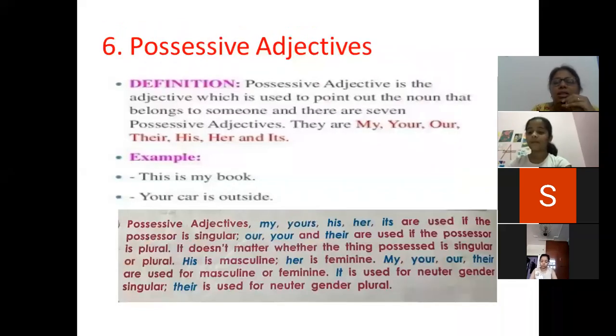Next is possessive adjectives. The definition is: a possessive adjective is the adjective used to point out the noun that belongs to someone. Possessive means ownership — belonging to anybody. And there are seven of them.